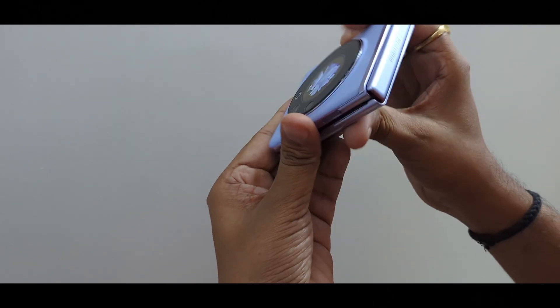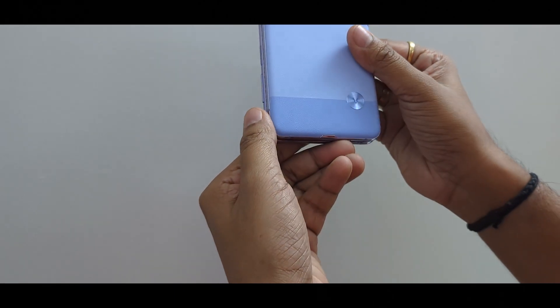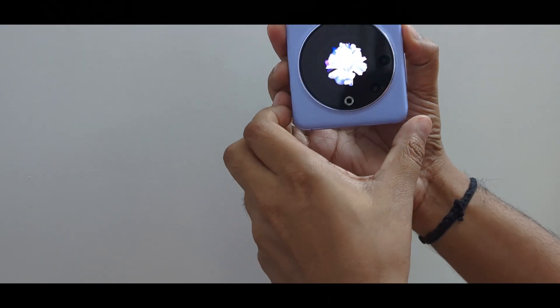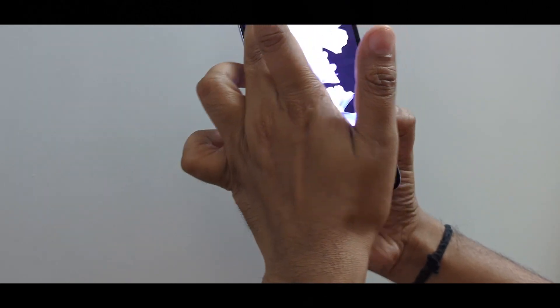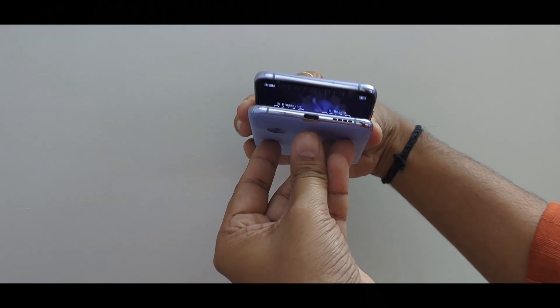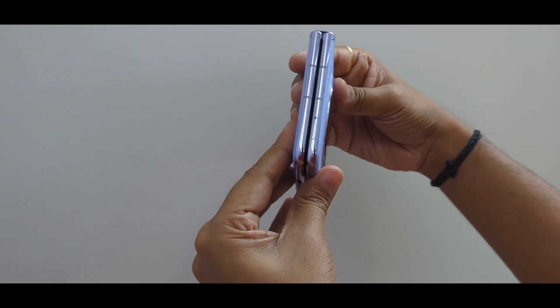For style and quick calls, the Phantom V Flip is decent but there are better options in the market. In conclusion, Tecno's Phantom V Flip 5G is offering an affordable option in the foldable category. The phone stands out with its premium design, lightweight build and impressive leather rear panel with leech pattern design. So this was the quick review of the Tecno Phantom V Flip 5G.